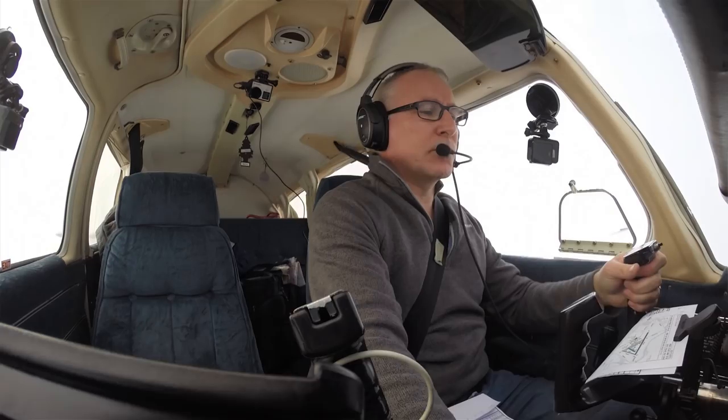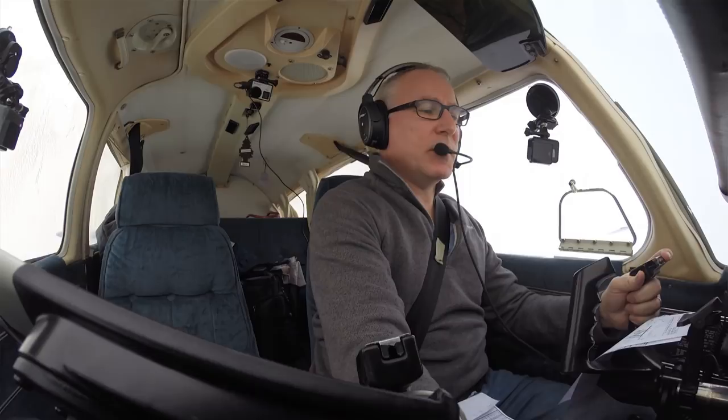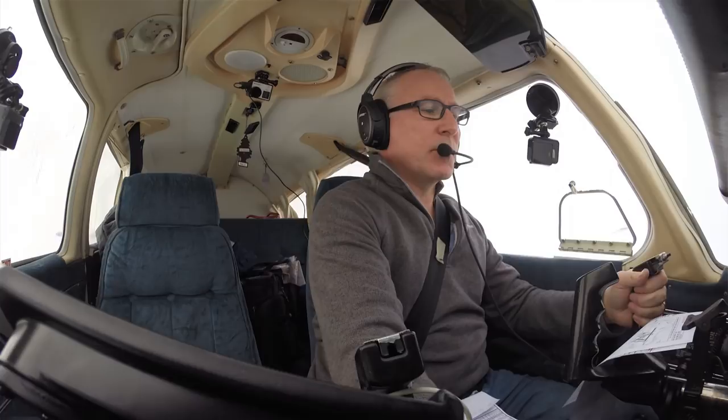'Golf Oscar Romeo, four miles northeast, request frequency change — Southend radar, 130.775.' 'Golf Oscar Romeo, squawk 7000, free call Southend, bye-bye.' Squawk 7000, free call Southend, Golf Oscar Romeo.